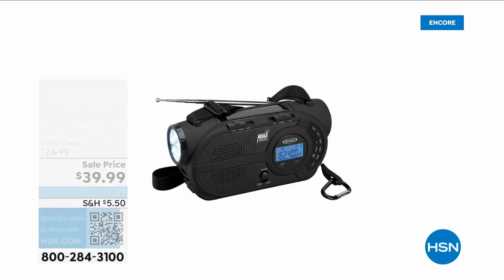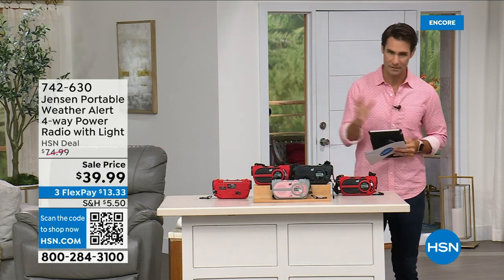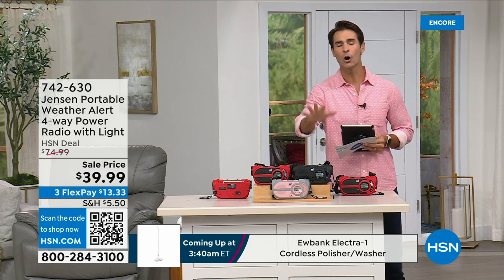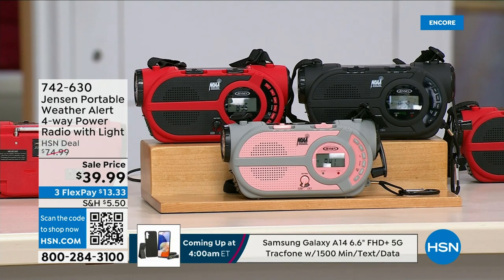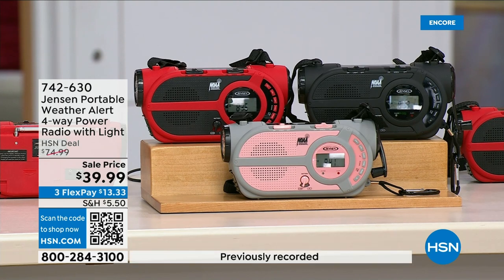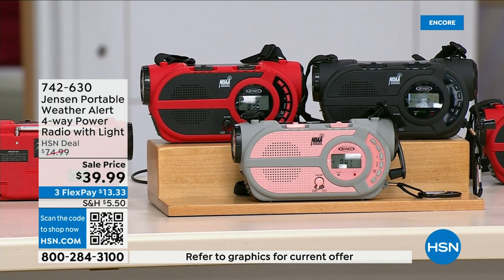There are major emergencies and disasters happening — power outages, hurricanes, big storms putting people in emergency situations. This is the ultimate in preparedness: the Jensen portable weather alert four-way power radio. It also has a built-in flashlight. Whether you're camping, hiking, or building an emergency preparedness kit, it's your AM/FM radio — but it also has seven designated NOAA weather channels so you can stay up to date at all times.